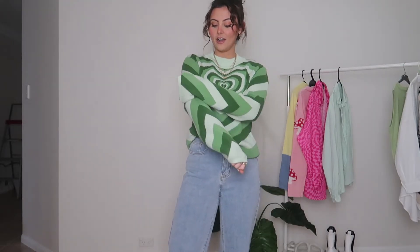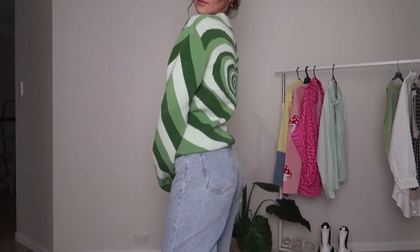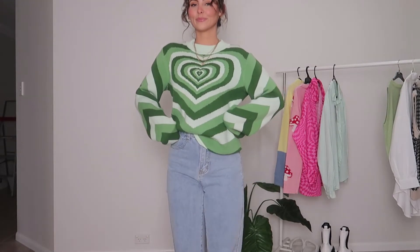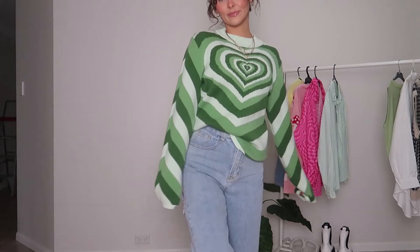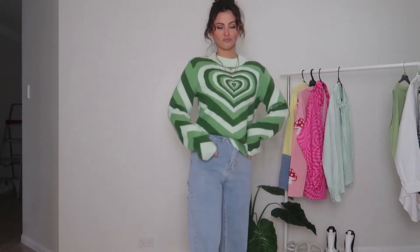This sweater is from Cider and another one of my favorite colors — green. I absolutely adore this sweater. Really good material, super warm, cozy, and I am obsessed. I just like to tuck it into the jeans a little bit to give some shape and it's just so cute. I love this whole fit.